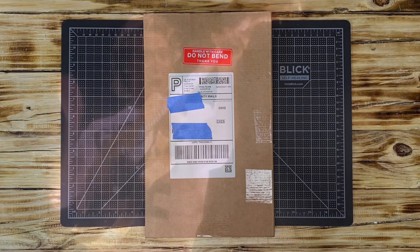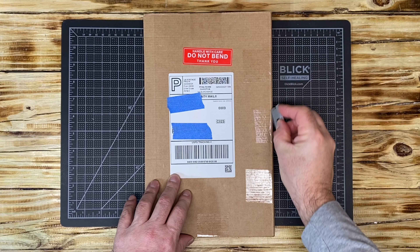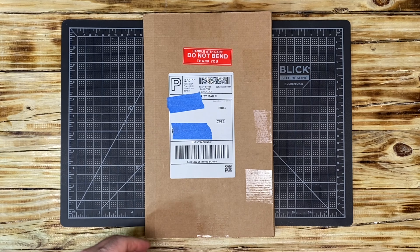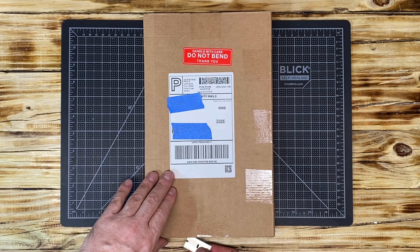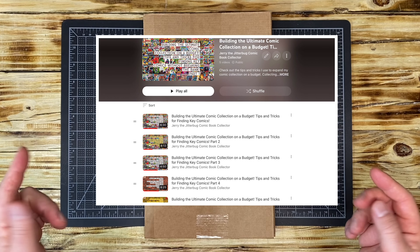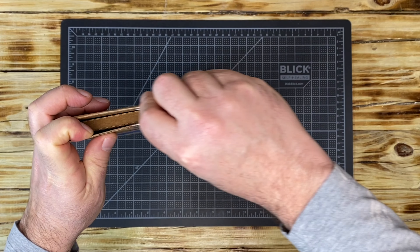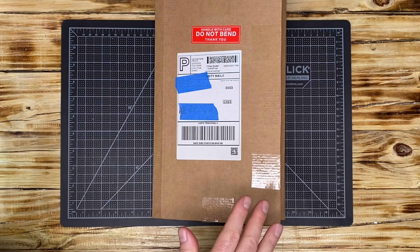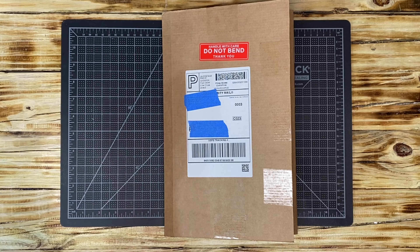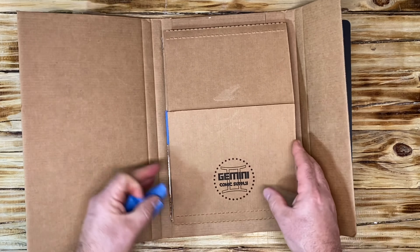Hello YouTube — it's a golden age unboxing, stay tuned! Inside is a nice golden age key, and this upload is part of my ongoing series named 'Building the Ultimate Comic Collection on a Budget.' If you haven't already, go check out the playlist. This is episode six.